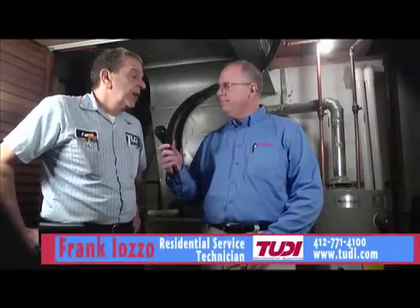Frank Ioso is one of the lead service techs for 2D Mechanical. I work for 2D Mechanical Systems out of McKee's Rocks. I'm a residential service technician, and I do residential service such as furnace maintenance, furnace repairs, air conditioning repairs, some plumbing — but it's mostly furnace and A/C on the residential side.